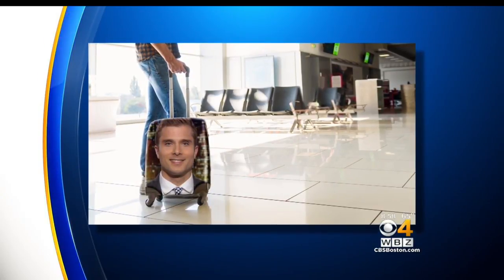So we had our graphics department make the Liam suitcase, so that when he travels, he'll know it's his.